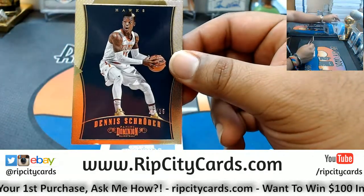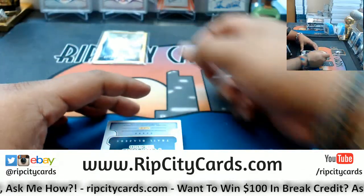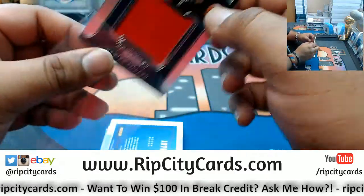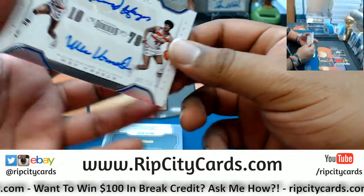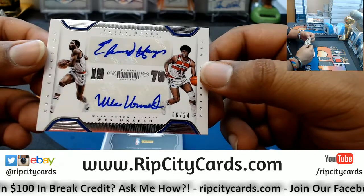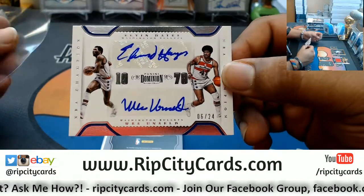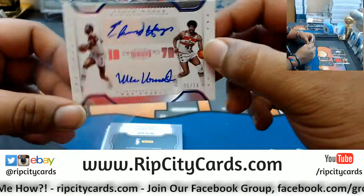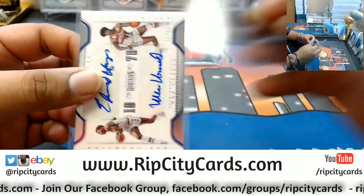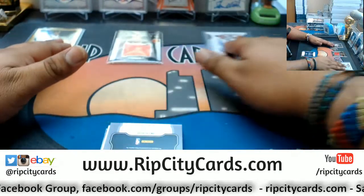Alright, what do we got? Dennis Schroeder numbered to 25 for the Hawks. For the Blazers, Damian Lillard with a patch numbered to 49. For the Bullets — that goes to the Wizards — numbered to 24, Elvin Hayes and Wes Unseld dual auto. That's a nice card. The Washington Bullets are the Washington Wizards, in case you ain't know.